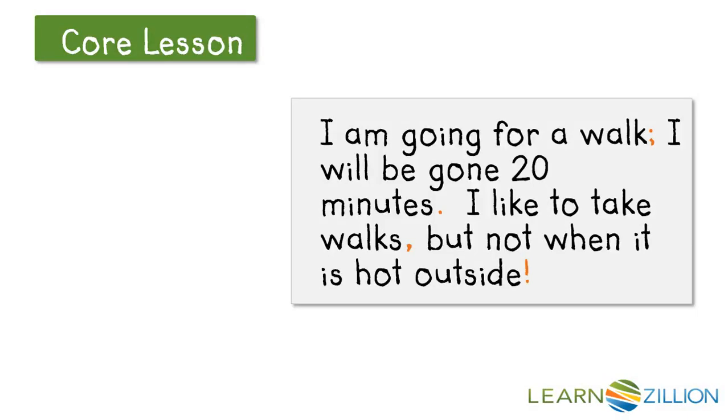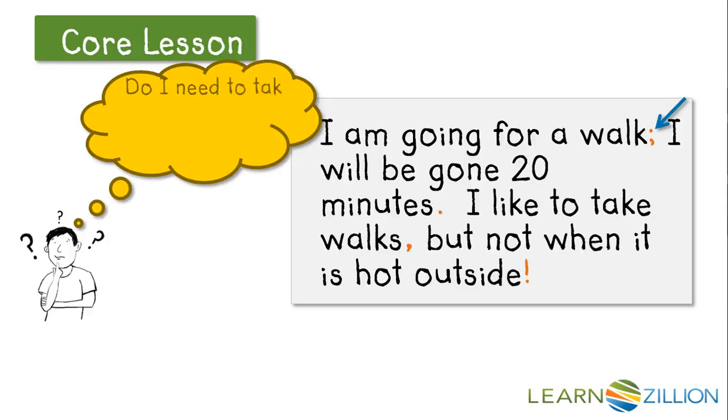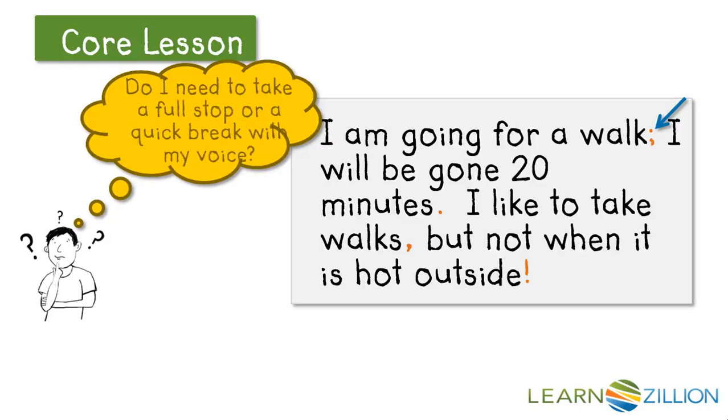Let's try out those steps on this text. I am going for a walk — oh! Right there I see a semicolon. Do I need to take a full stop or a quick break? It's a semicolon, so that means I need to take a quick break. So: I am going for a walk; I will be gone 20 minutes. Oh! A period — a period tells me I need to take a full stop. So let's read it all together: I am going for a walk; I will be gone 20 minutes.